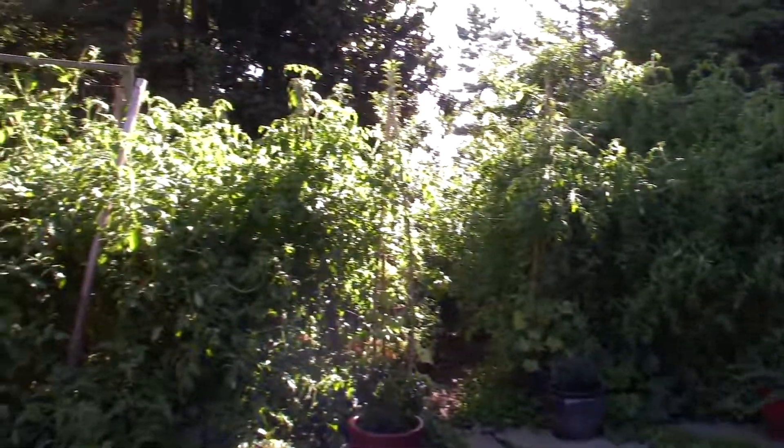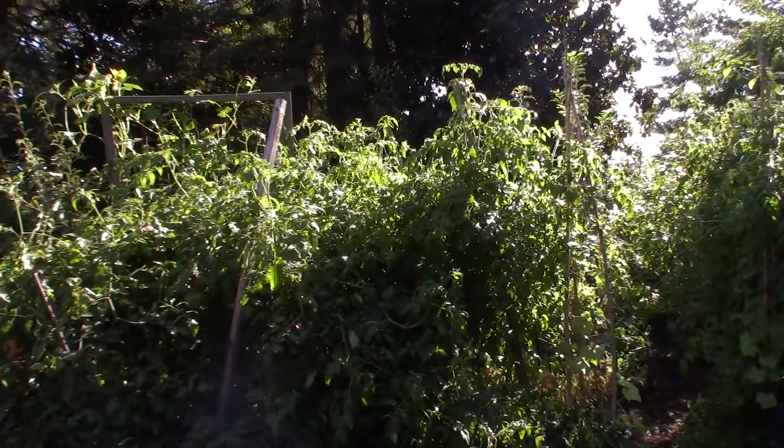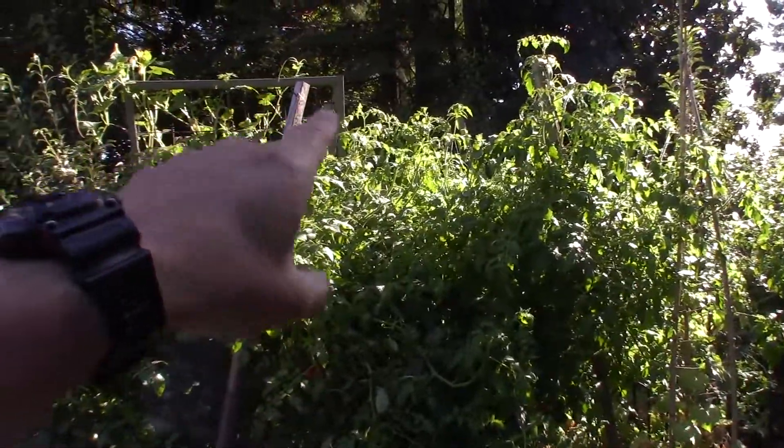Hey everybody, this is Brian from P&B Homesteading. I wanted to show you the monster tomato bags or boxes that kind of tumbled down over the rain we had last night. They got a little too heavy and they snapped through some of the twine I had strung across these two poles.